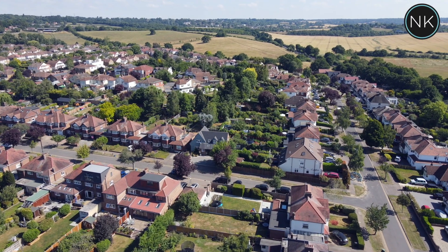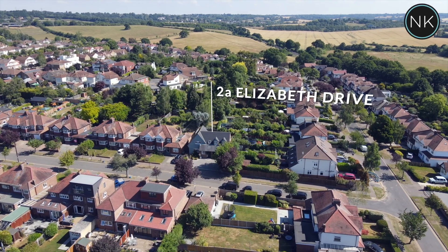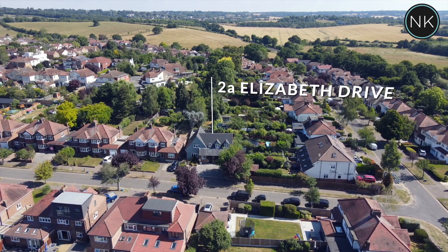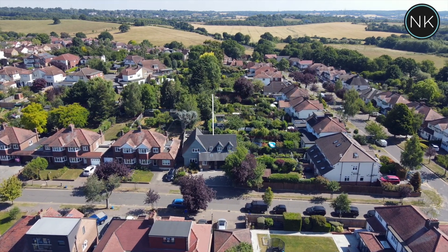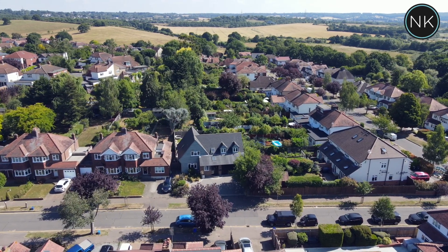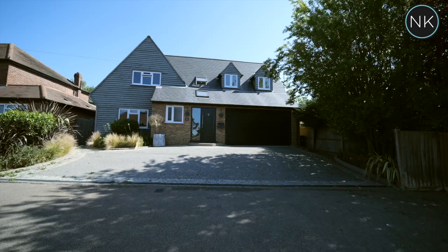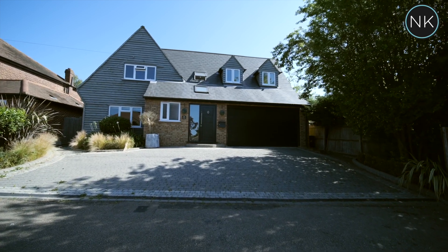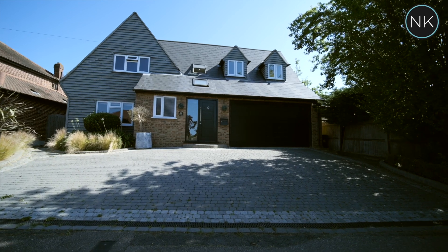Welcome to number 2a Elizabeth Drive in the pretty village of Theydon Bois. As you can see, the village is surrounded by countryside, but it's close enough to the shops, restaurants, and of course the Central Line station. This property certainly has curb appeal, and as you can see, we're a fully detached executive family home with off-street parking.